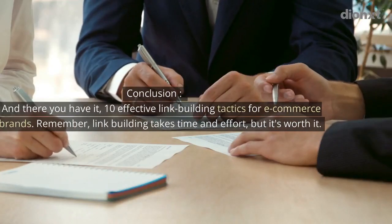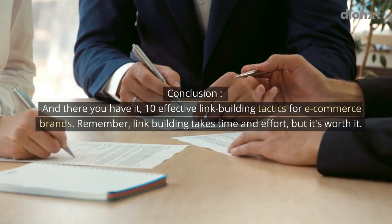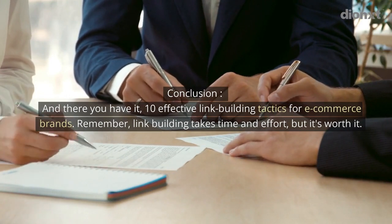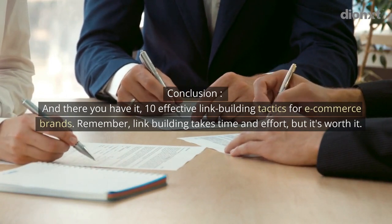And there you have it — 10 effective link building tactics for e-commerce brands. Remember, link building takes time and effort, but it's worth it.